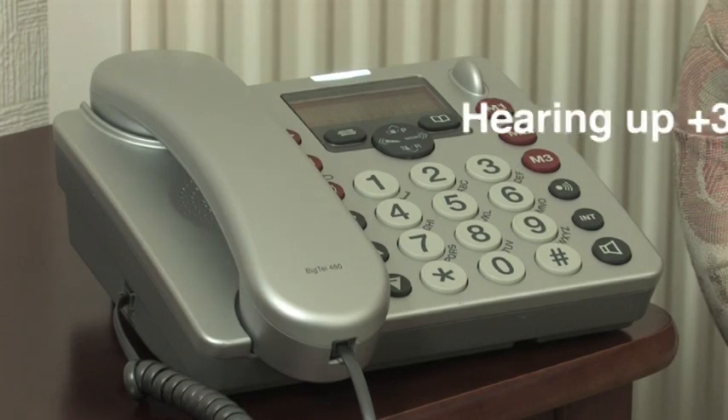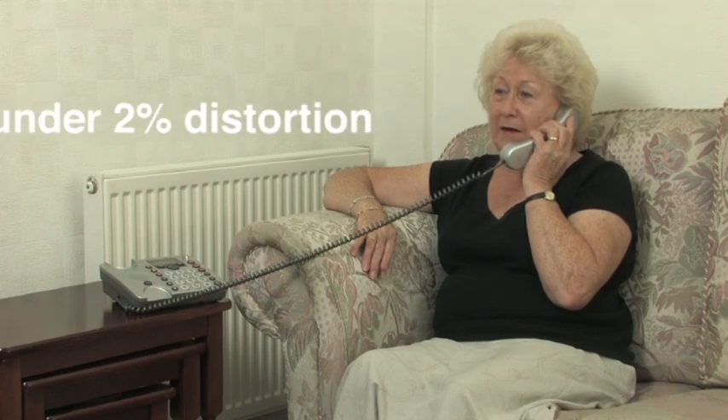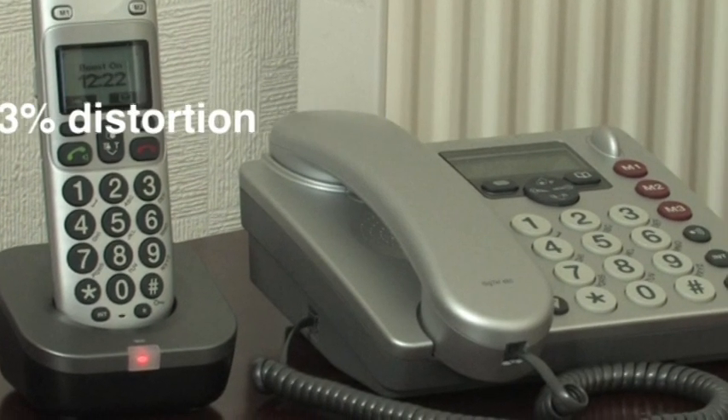The BigTel 480 can amplify by up to 30dB, but the sound remains crystal clear, with less than 2% distortion on the cordless phone, which is excellent quality. On the corded phone, distortion is slightly higher at 3%, which is still impressive.